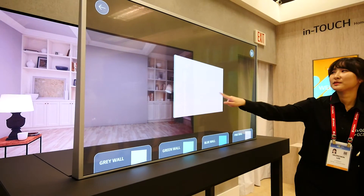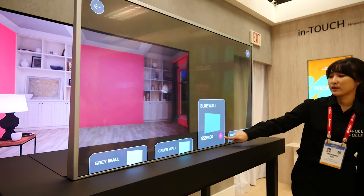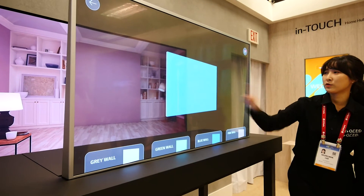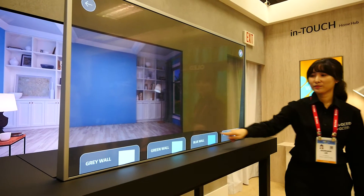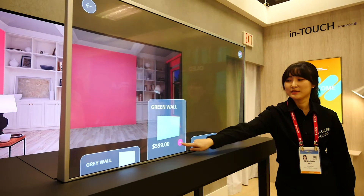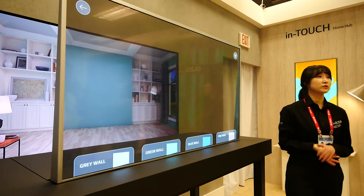The same applies to a furniture store or a store where you want to see what a paint colour will look like on your walls. The transparent OLED lets you choose the item of furniture and wall colour, while the screen behind it shows you what that would look like in the room.